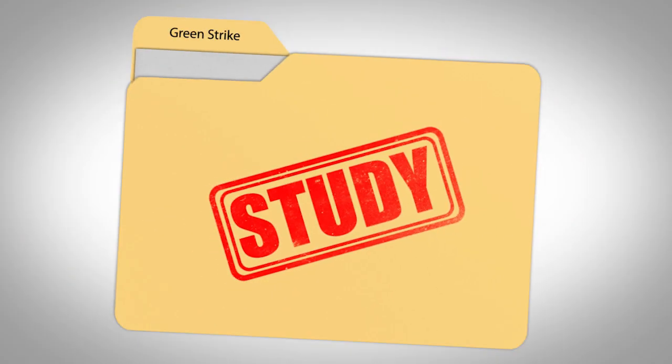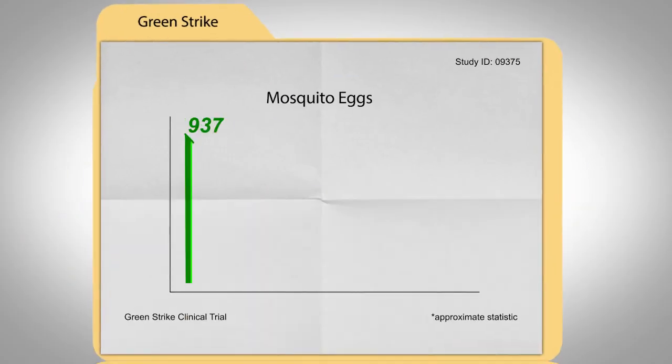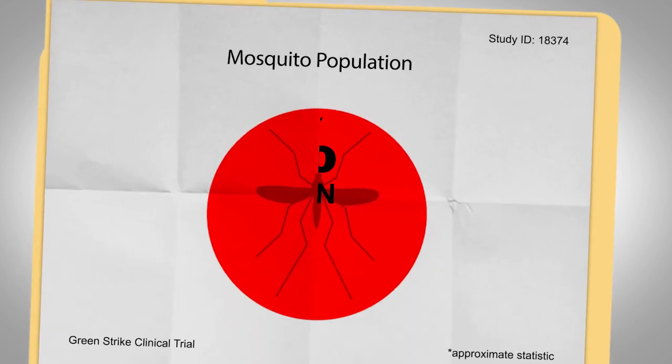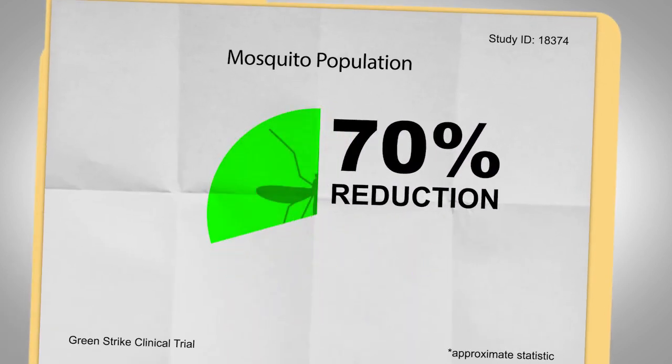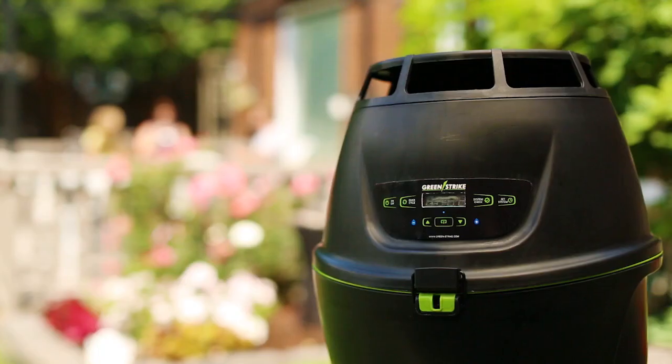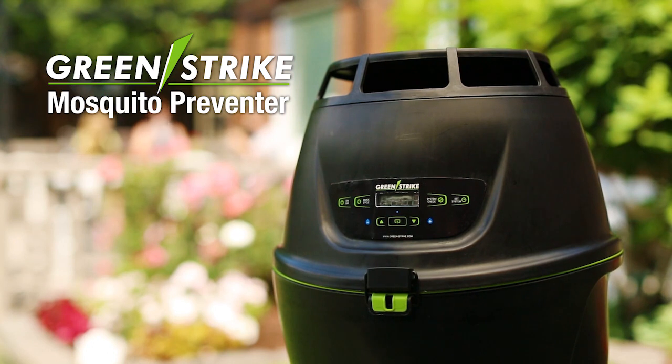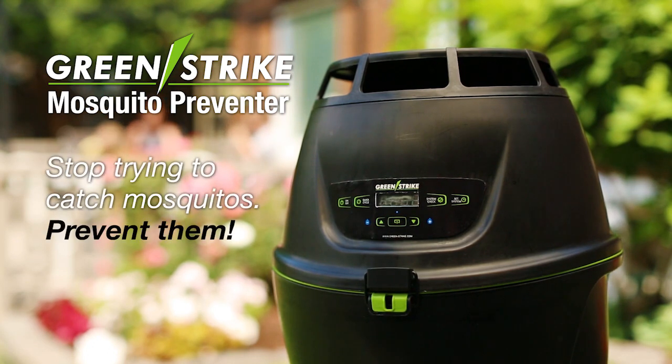Scientific testing of the mosquito preventer resulted in over 20,000 mosquito eggs destroyed in just one month and a 70% reduction of potentially lethal mosquito populations. Take back your outdoor living and protect your family from dangerous mosquitoes. Stop trying to catch mosquitoes — prevent them.